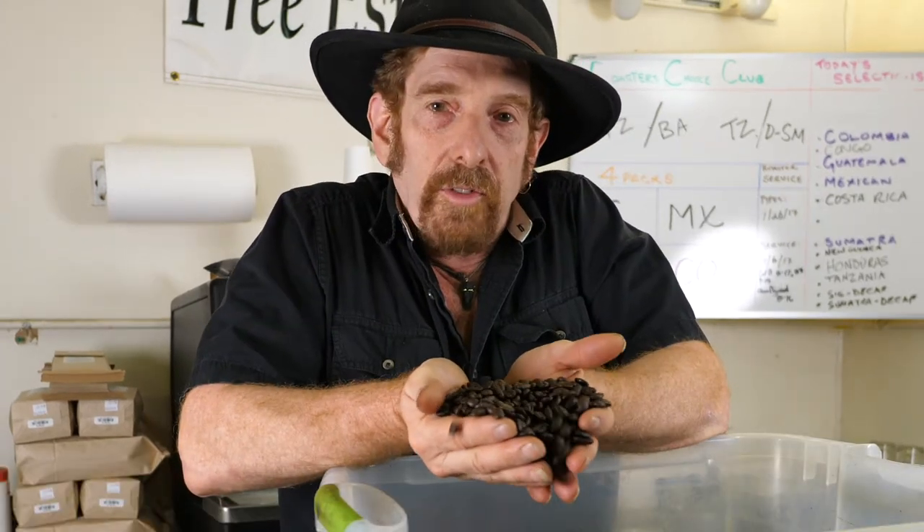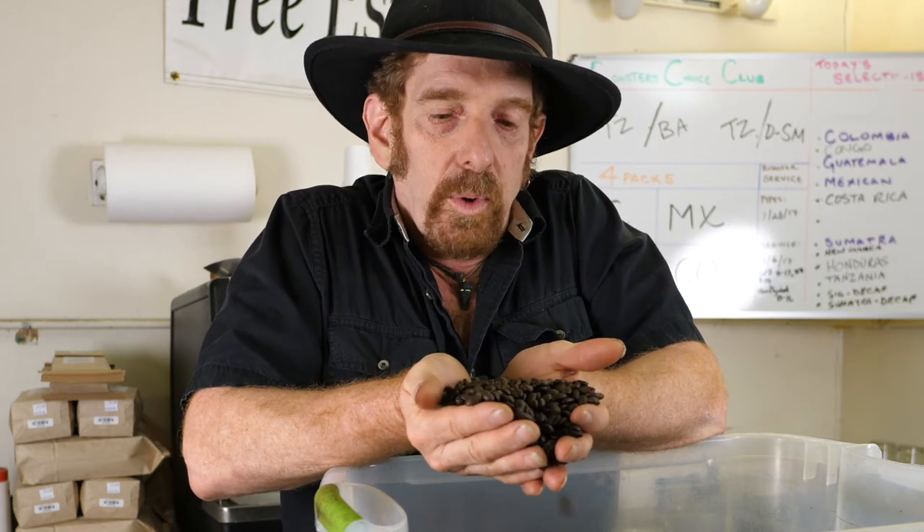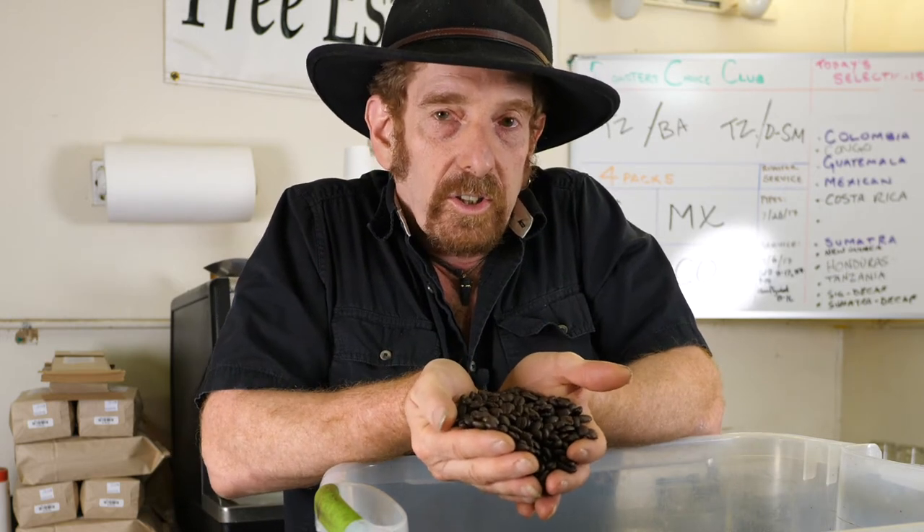When you receive your coffee, look in the bag. It should be an even, very consistent, very well milled, very evenly colored coffee.